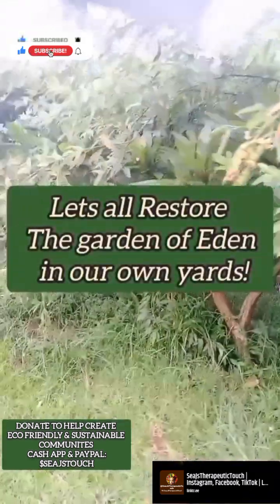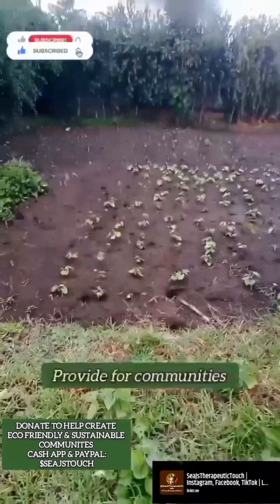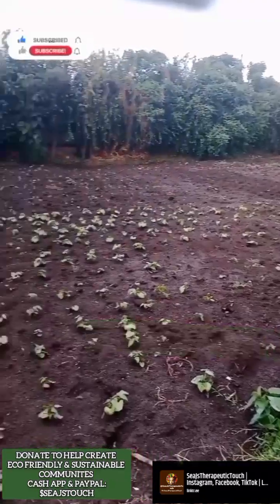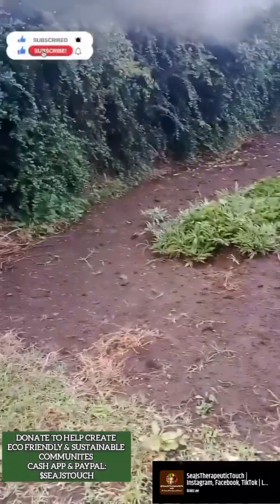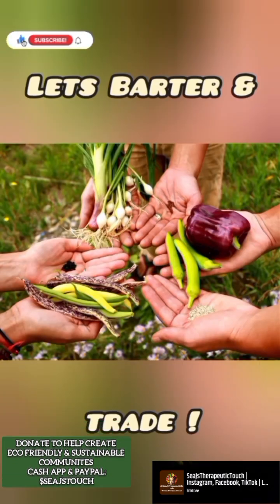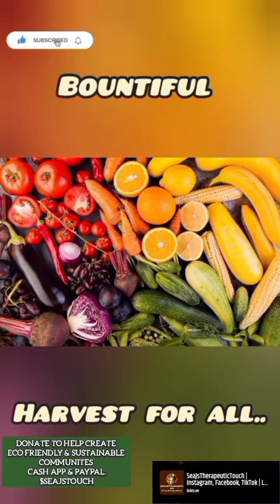Let's all restore the Garden of Eden in our own yards to sustain, nourish, and provide for our communities to have a bountiful harvest for all. Here are some examples of how we can play our part in the restoration of the garden. By simply saving seeds, roots, and bringing back the bartering system, we'll restore and recreate a bountiful harvest for all.